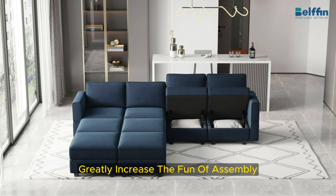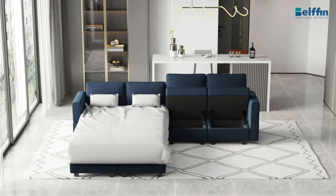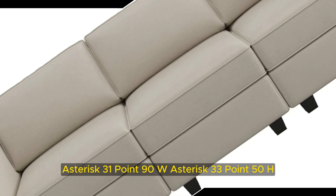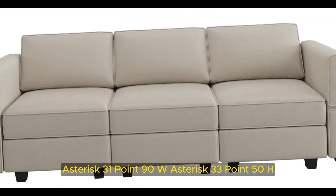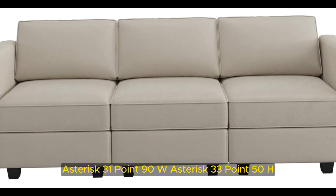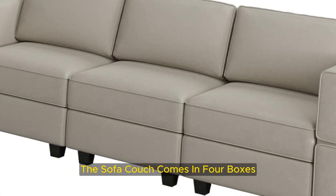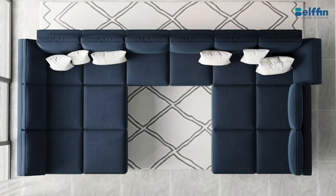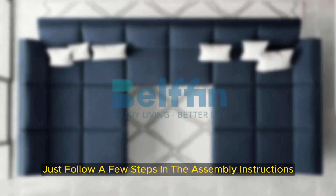This greatly increases the fun of assembly. The dimensions of the three-seater sofa are 90.20-inch L x 31.90W x 33.50H. The sofa couch comes in four boxes that may arrive separately on different days. No special tools are needed — just follow a few steps in the assembly instructions.